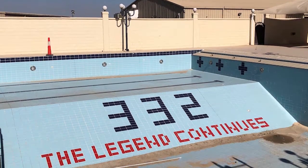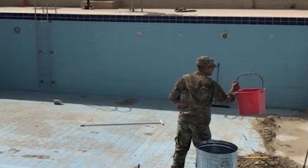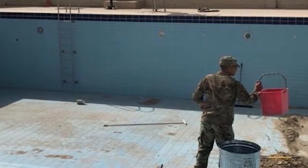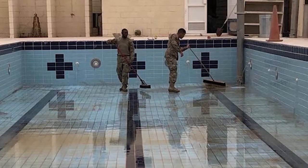Before we filled the pool up, we actually had to clean it out because there was a bunch of dirt and stuff in there. We spent probably about two weeks cleaning the whole pool out, getting the dirt and stuff out. Then we started the filling process. It took us about a week to fill it up.